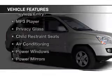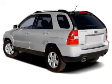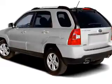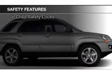The features include alloy rims, roof rails, cruise control, keyless entry, an MP3 player, privacy glass, child restraint seats, air conditioning, power windows, and power mirrors.